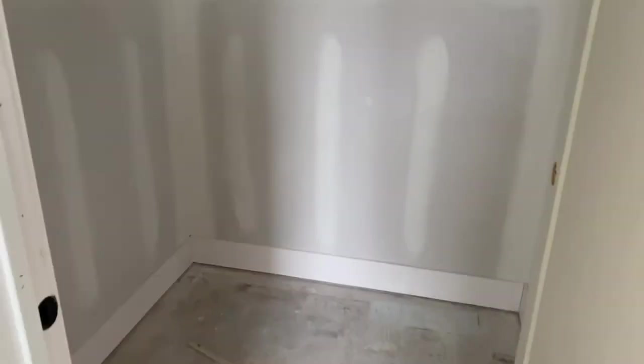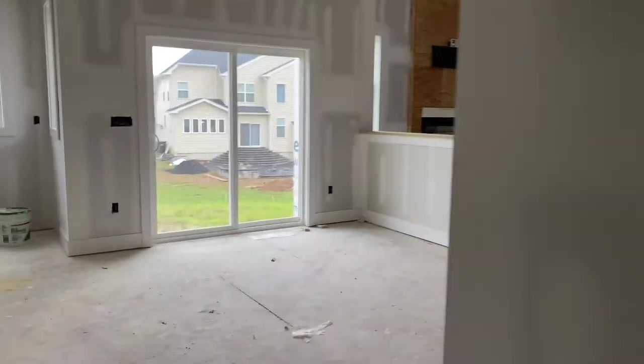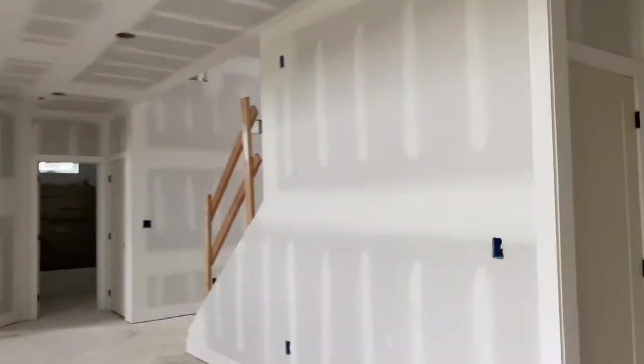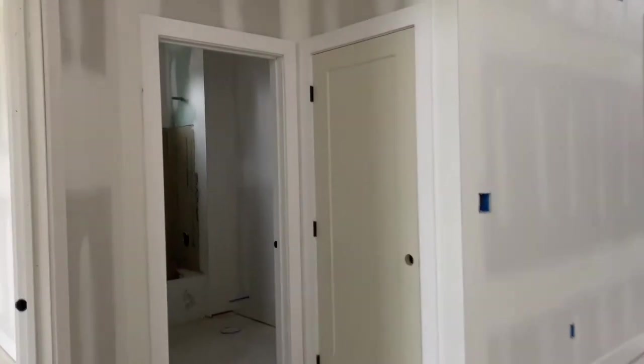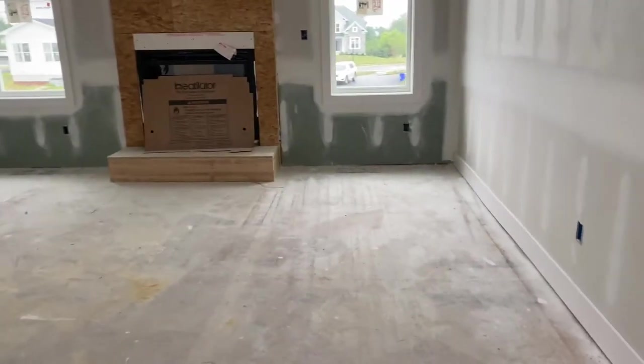My mom got a nice walk-in closet and it goes all along. I'm guessing that's what they're going to paint, and the trim. The trim is in.